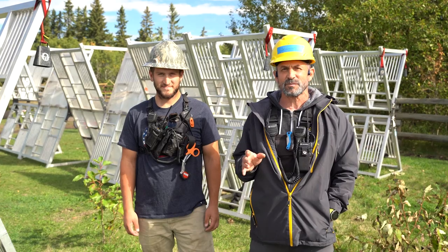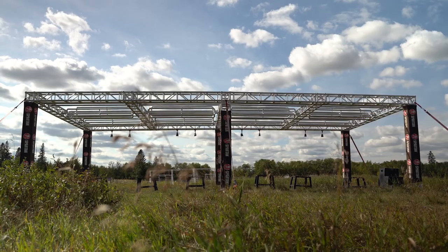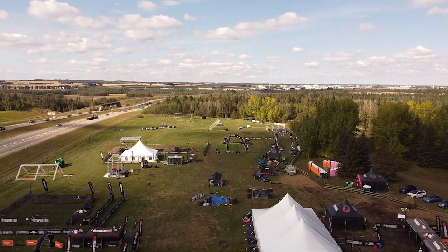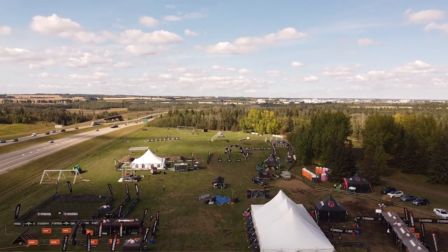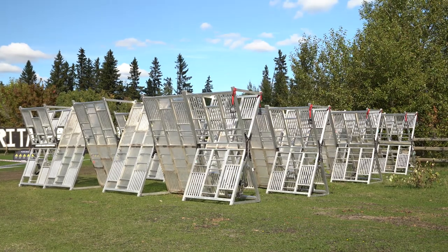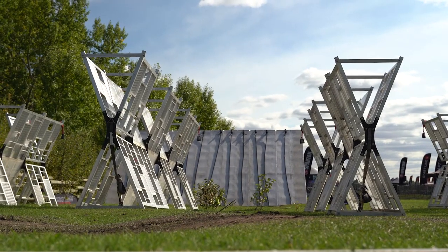One bit of consistent feedback we've been getting is that you want some new obstacles. We've had great obstacles in Canada but we haven't had all of them. This year we've got a whole bunch of new ones. Bear, the construction manager right here, has been putting them together with the team. This one — Helix — I don't know if it's one of your favourites, Bear, but it's one of the racers' favourites. Why is it not your very favourite obstacle?